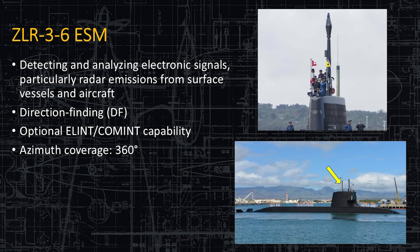Here's the ZLR-3-6 electronic support measure. It's used for detecting and analyzing electronic signals like radar emissions from shore-based radar, ships, and aircraft. It does have direction finding — that's very important so that you know what bearing the radar is coming from and can make decisions based on that. It does have some ELINT capability, meaning it can record, analyze, and classify radars by their performance, frequency, and mode. And there's 360-degree coverage, which means you don't have to steer it — you raise it, get your classification, the bearing, and the signal strength, record it, and lower it again.